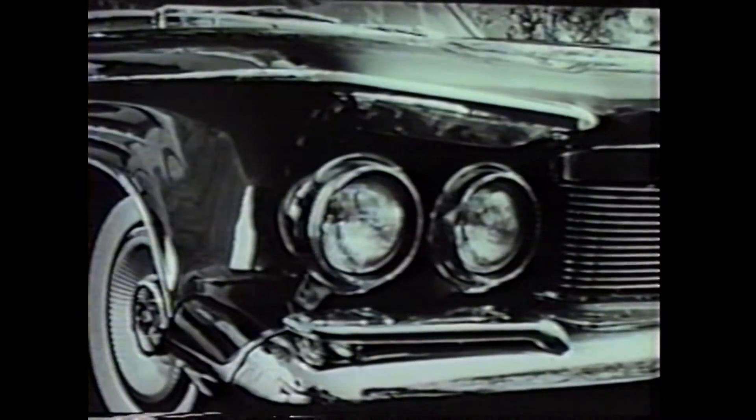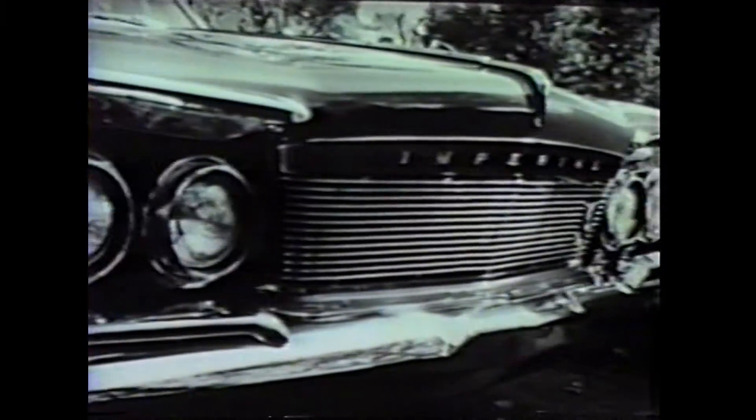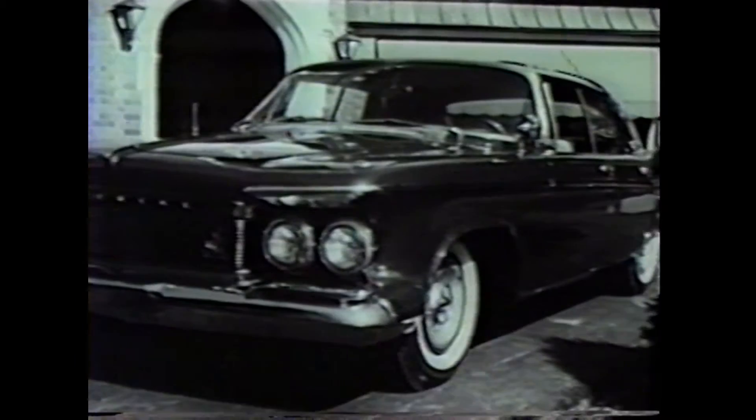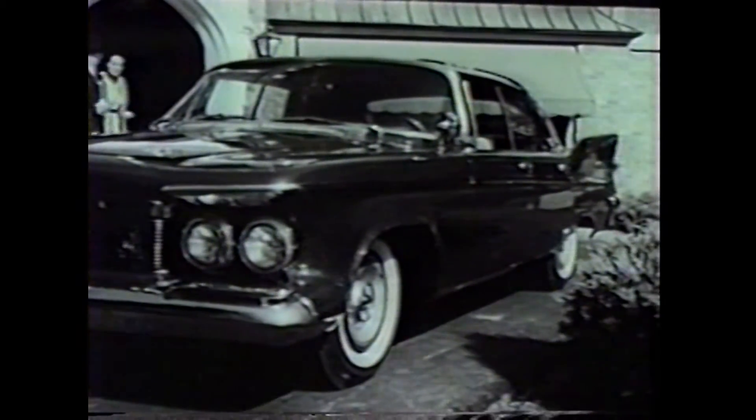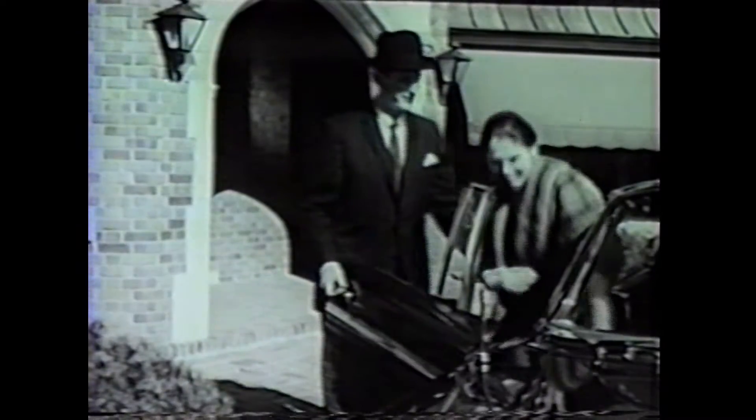The first thing you'll notice about Imperial of 1961 is its striking headlight treatment and its crisply formal grill. This is what we think a fine car should look like — a fresh interpretation of the basic Imperial concept.